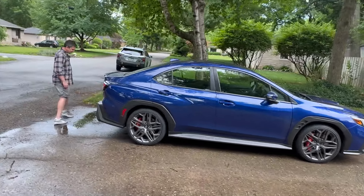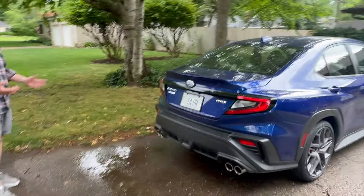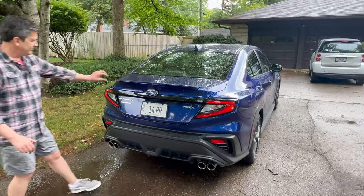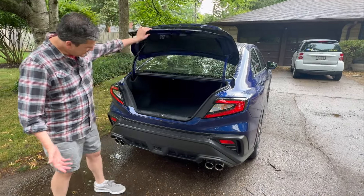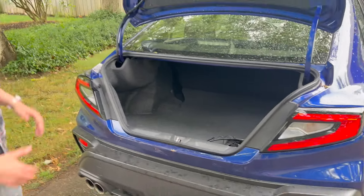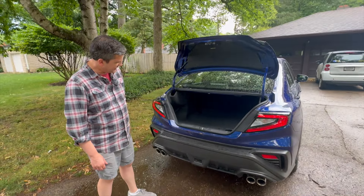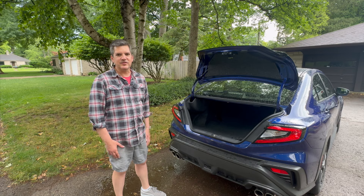Come around the back: you have the diffuser look, the quad exhaust outlet, and a little spoiler. Being a Subaru — even a high-performance Subaru — it's going to be practical. There's a really big trunk for a car this size. The back seat splits and folds down so you can get all your stuff in here, making it very useful for day-to-day use.